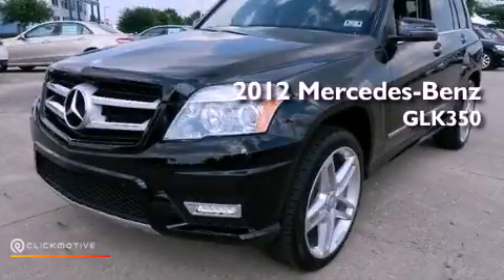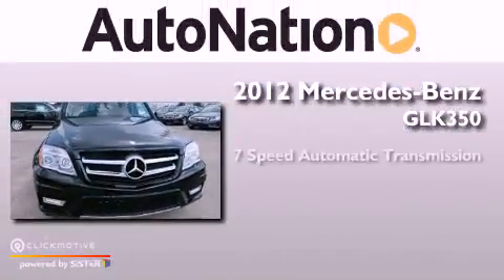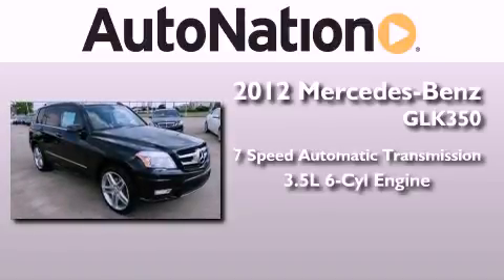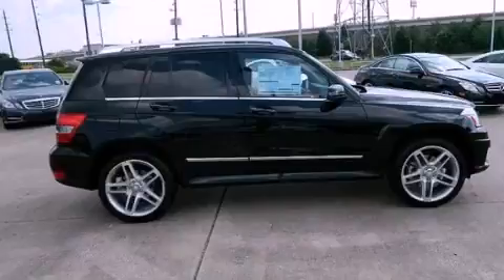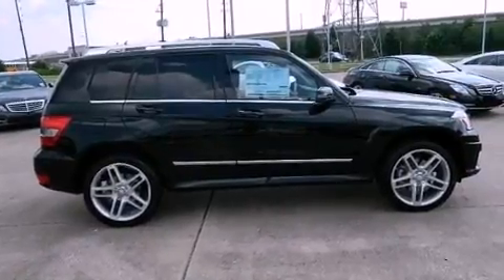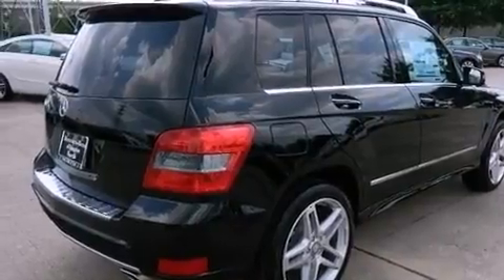This is a brand-new 2012 Mercedes-Benz GLK 350. This vehicle has seating for 5 adults and a 3.5-liter V6. Its top features include a front and rear multi-link suspension, a sports suspension, and a tire pressure monitoring system.